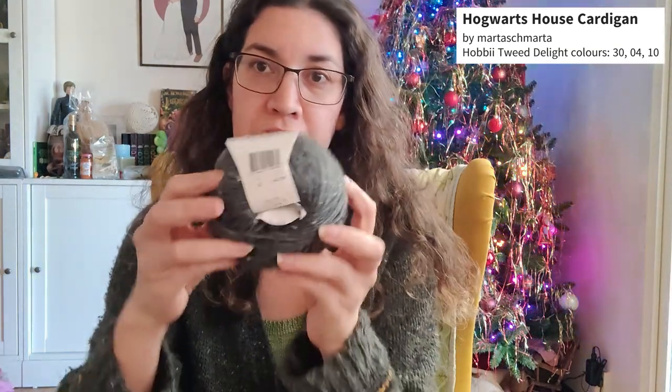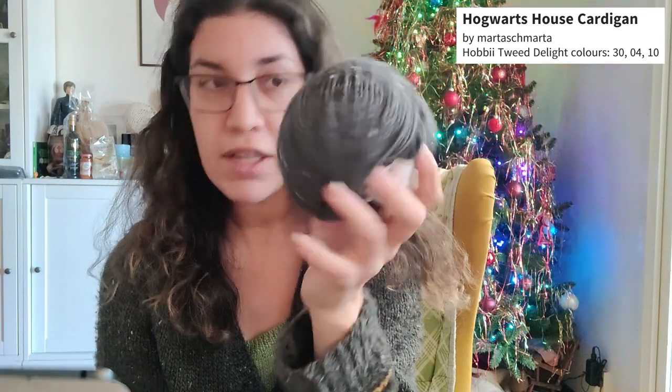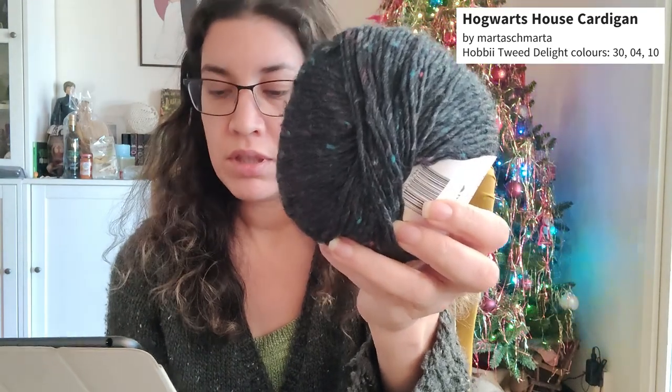Let's start with what I'm wearing. I'm wearing my house cardigan from the book — Knitting Magic: The Official Harry Potter Knitting Pattern Book. Of course I made the Hufflepuff version. It's knitted in Tweed Delight. The main color is number 30, which is Scoria I think. The black is Black Opal, number 4. And the yellow is number 10, Dijon.